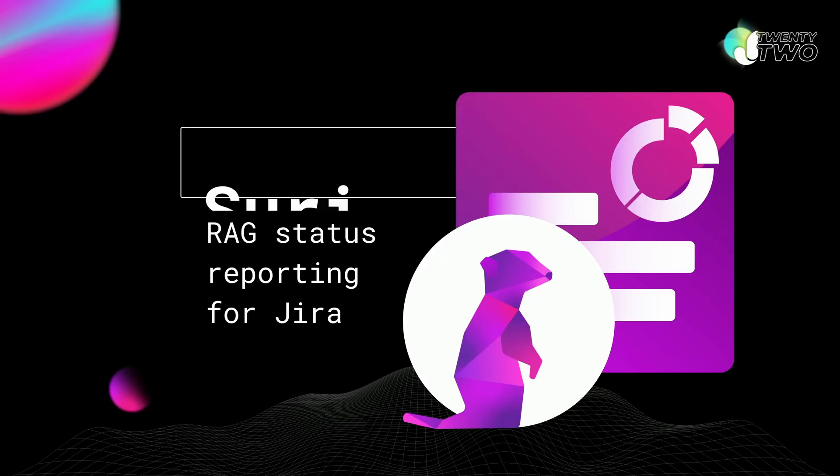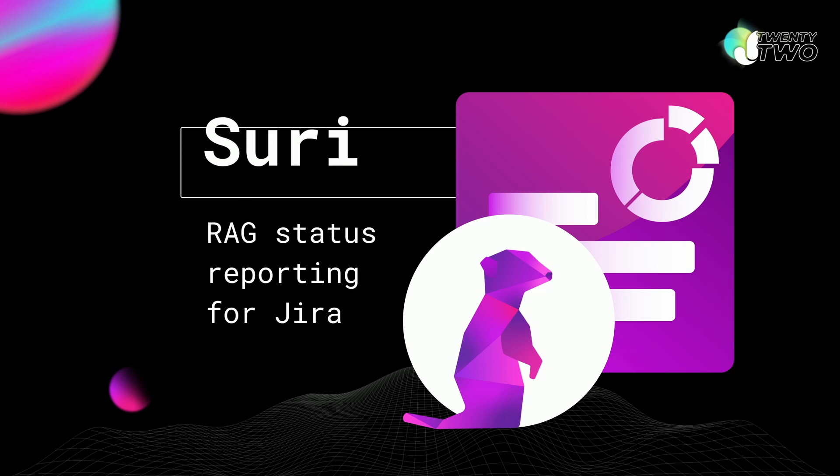Suri is a project track status and portfolio reporting app for Jira Cloud that allows you to track progress on your projects from a single place and understand the bigger picture.